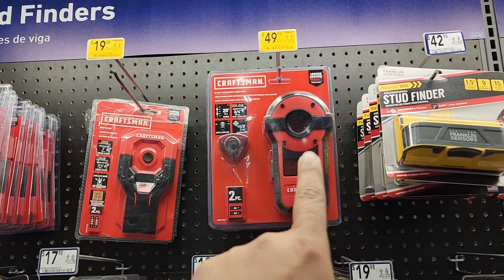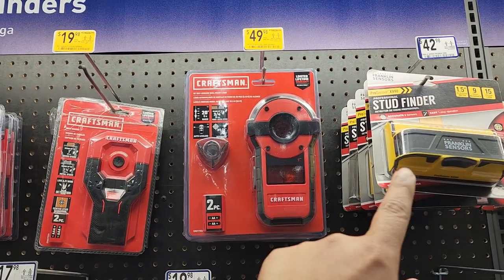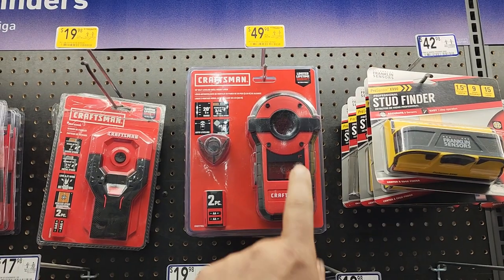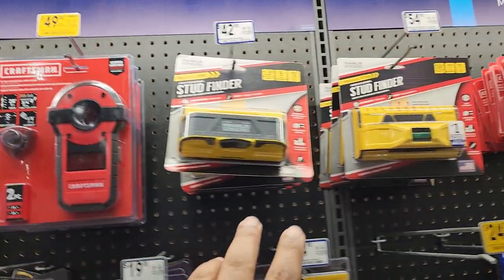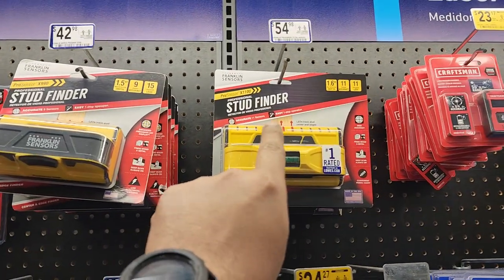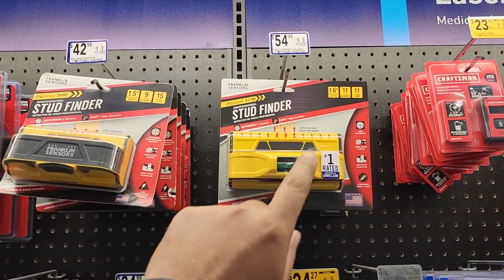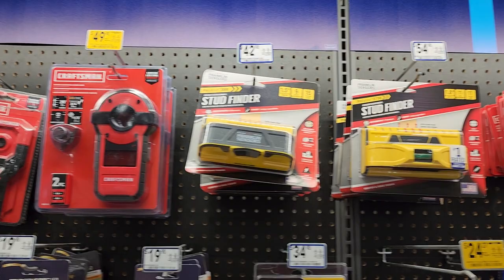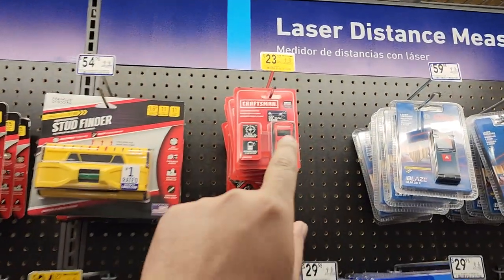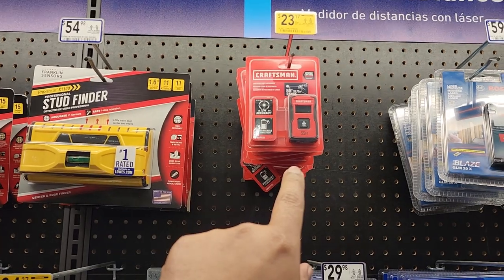This one right here is on sale for $49.98 — it has a level, a stud finder, and quite a few things on there. A lot of you have told me you really like the Franklin sensor for $54, but for $49 you get quite a bit more, including a laser level. $23.17 for the laser distance measuring tool.